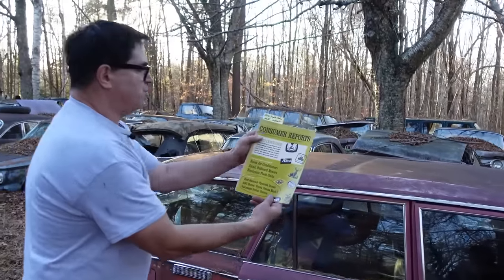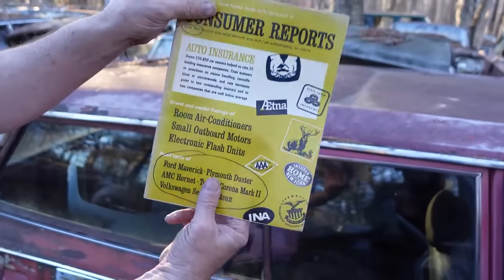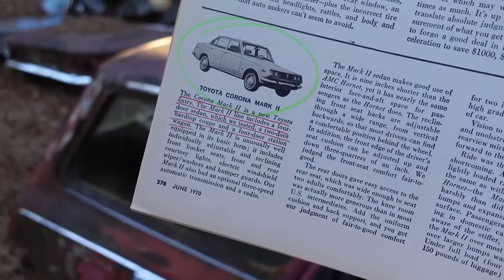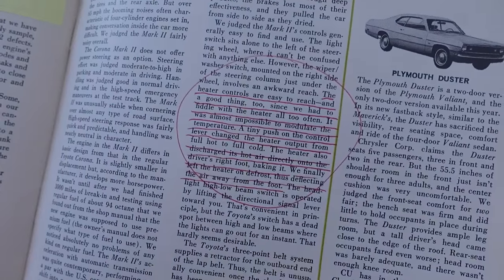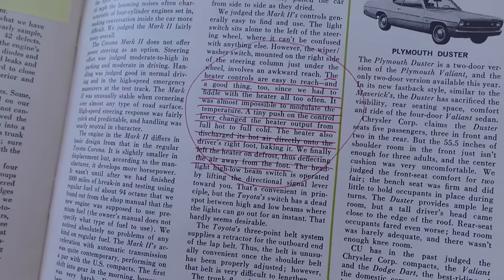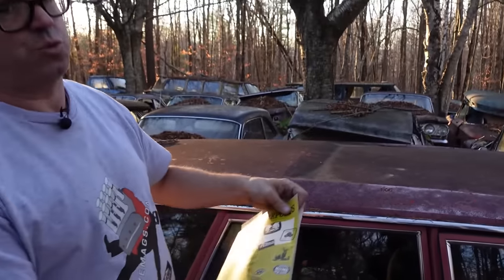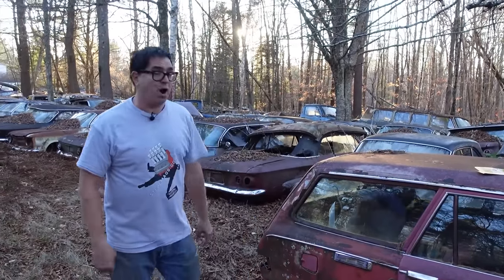This is a Consumer Reports review comparing the Ford Maverick, the Duster, the Hornet, and the Corona Mark II, along with the Volkswagen and the Datsun. They give a pretty good review of it. The Corona Mark II is described as a new Toyota entry; the Mark II line includes a four-door sedan, a two-door hardtop coupe, and a four-door station wagon — well-equipped. One complaint: the heater controls were easy to reach, but they had to fiddle with the heater all too often. It was almost impossible to modulate the temperature — a tiny push on the control lever changed the heater output from full hot to full cold. The heater also discharged its hot air directly onto the driver's right foot, baking it. They finally left the heater on defrost, thus deflecting the air away from the foot.